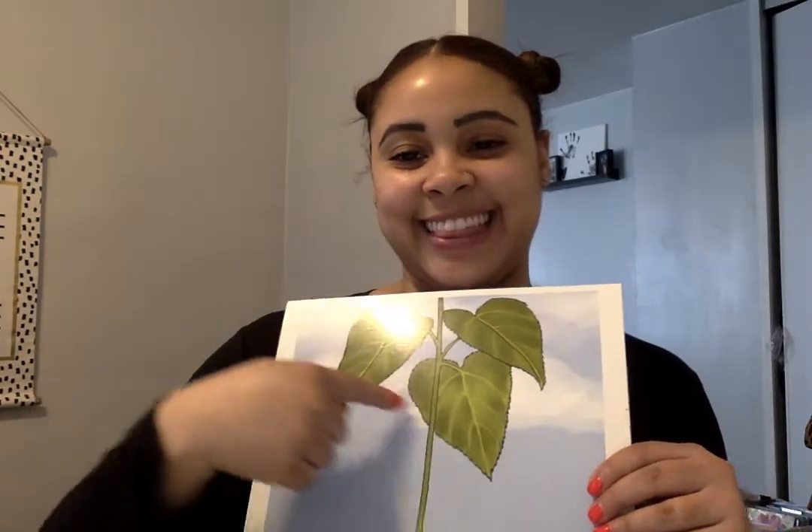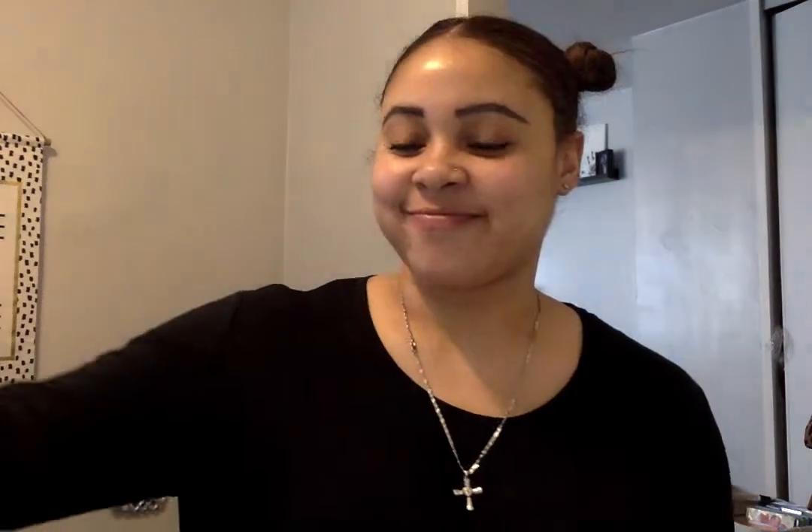I'm thinking of the part of the plant that collects sunlight to help the plant make food. Super easy. The leaves. I'm thinking of the part of the plant that soaks up the water from the soil. The roots again. Very good.